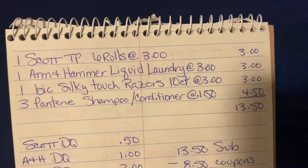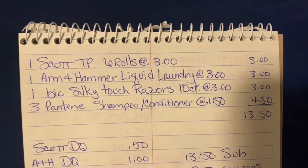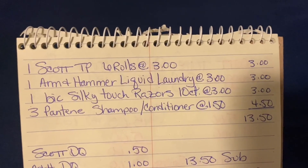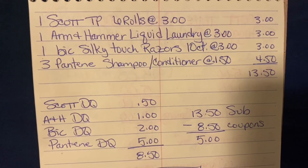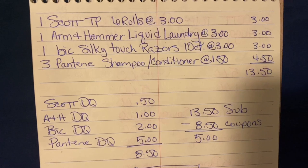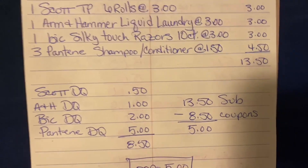Let's go over that again. We're going to purchase one Scott toilet paper six rolls at $3.00, one Arm & Hammer liquid laundry detergent at $3.00, one Bic Silky Touch razors 10 count at $3.00, and three Pantene shampoo and/or conditioner at $1.50 each. Our subtotal is $13.50. We enter our number and the Scott DQ of $0.50, Arm & Hammer DQ of $1.00, Bic DQ of $2.00, and Pantene DQ of $5.00 come off — that's $8.50 in coupons. $13.50 minus $8.50 gives us $5.00 out of pocket.